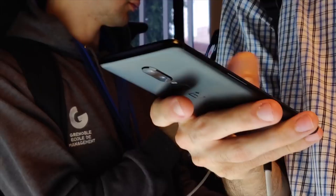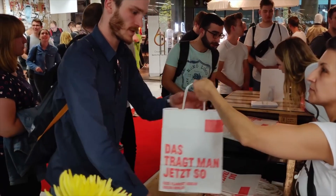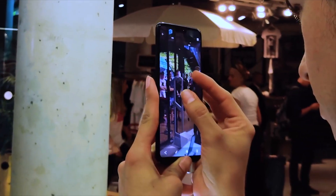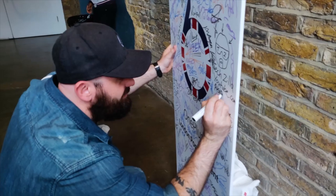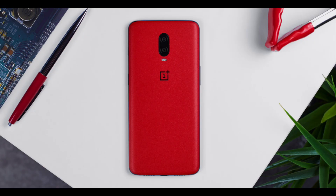The phone will run Android 9 Pie straight out of the box. OnePlus will be announcing the OnePlus 6T on October 29, rather than the original date of October 9. Sales are then expected to commence in most parts of the world on November 6.